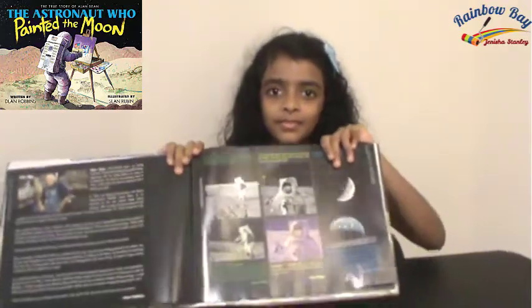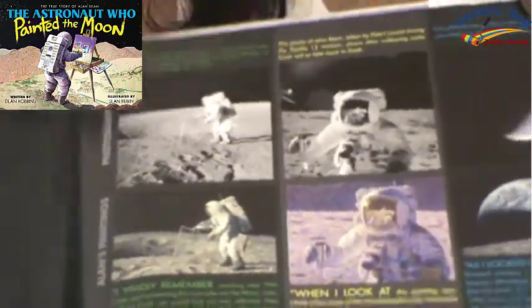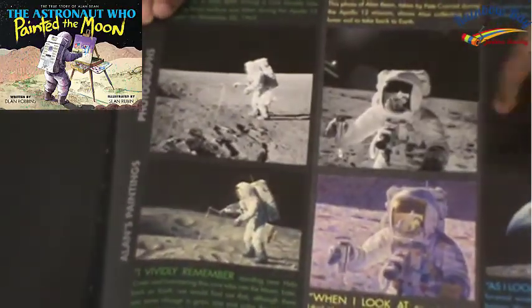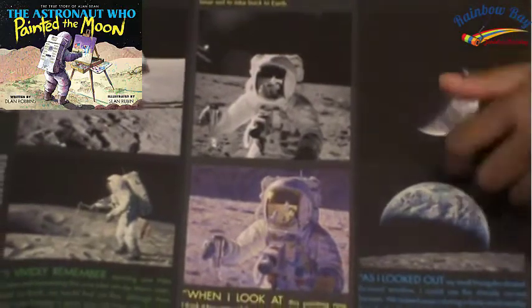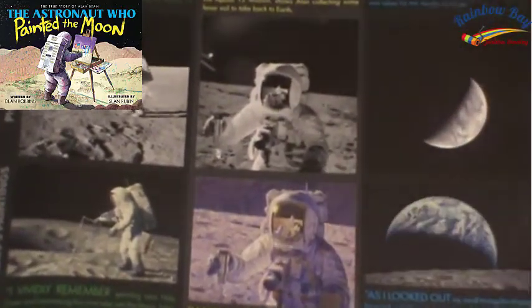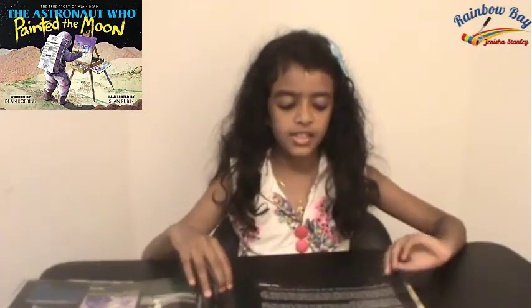Something interesting happens in this book — look, it's black and white over here, but then Alan adds color to it. It's black and white, and Alan adds color in his paintings. It doesn't look like the usual Earth, but Alan added color to transform it.